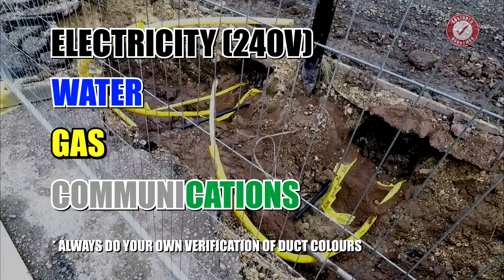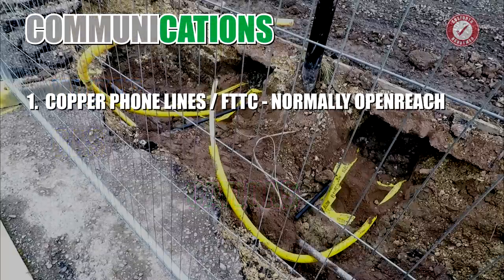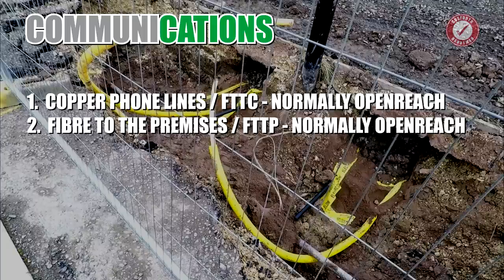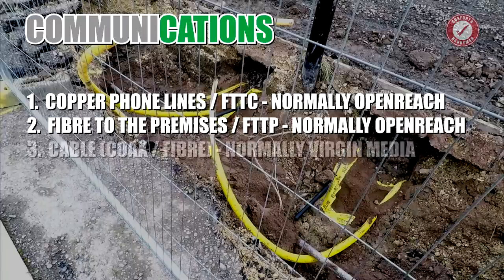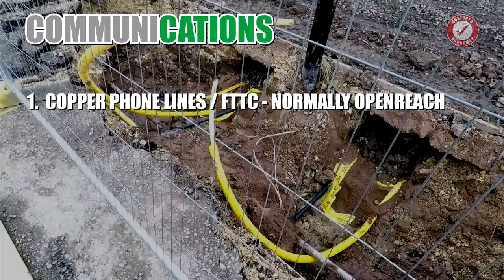And then of course there are the phone lines or communication lines, which vastly varies from development to development. There are essentially three options. There are copper telephone lines that generally run in grey ducts, provided by Openreach normally. If you're very lucky you'll get fibre to the premises, also generally running in Openreach grey ducts. You'll sometimes get cable lines from the likes of Virgin Media, either coax or fibre, normally run in green ducts. They are starting to roll out fibre to the premises in new houses and it's definitely something worth asking about.